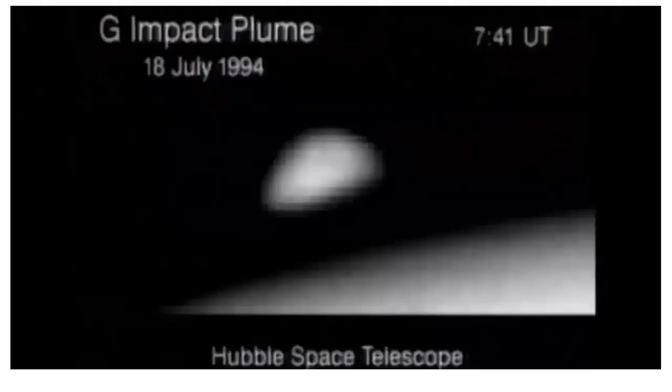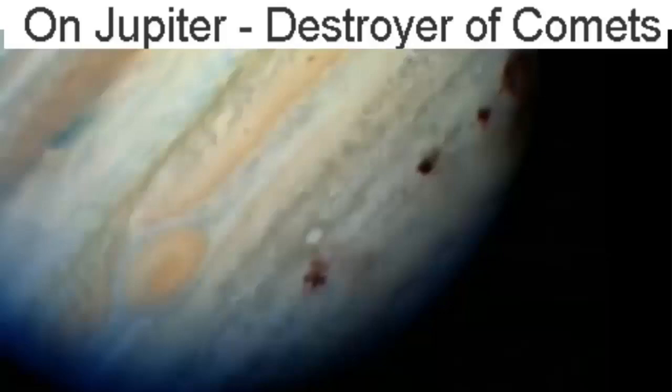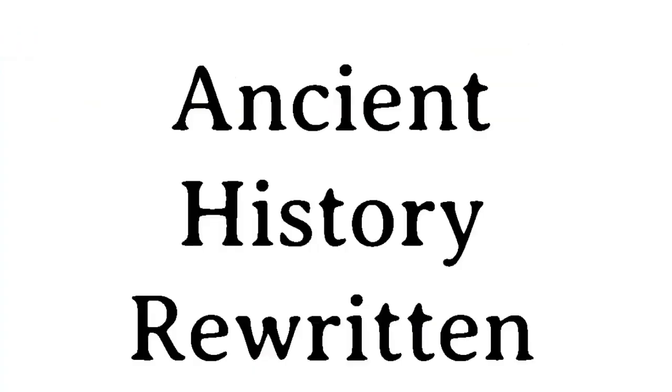There's the bruise that was left — just the dot alone is the size of planet Earth. The Hubble Space Telescope took this picture. There were about 20 pieces; this is the G impact. Here's an actual picture from Earth of the impact on Jupiter. Jupiter acted like a magnet and pulled the comets towards it — called the destroyer of comets. It actually magnetically pulled those things.